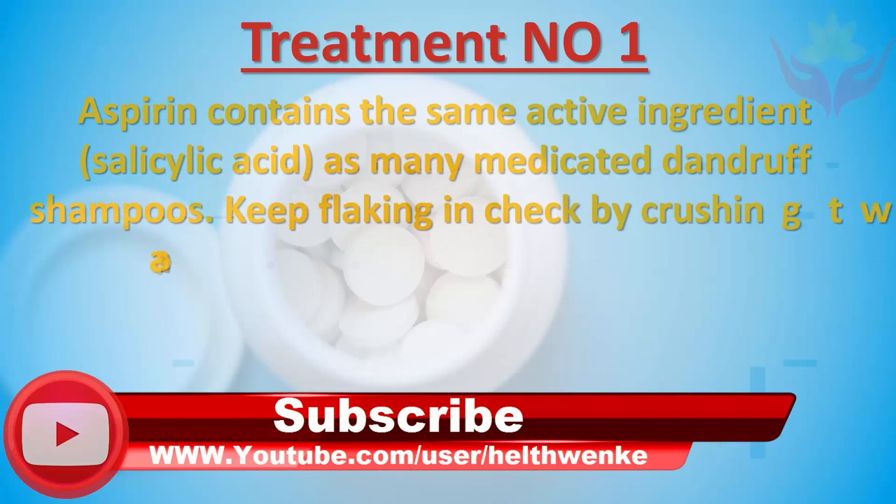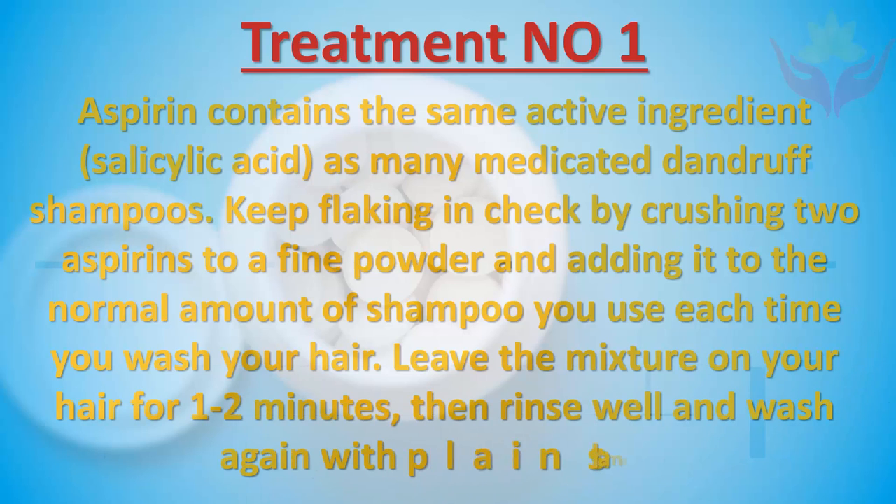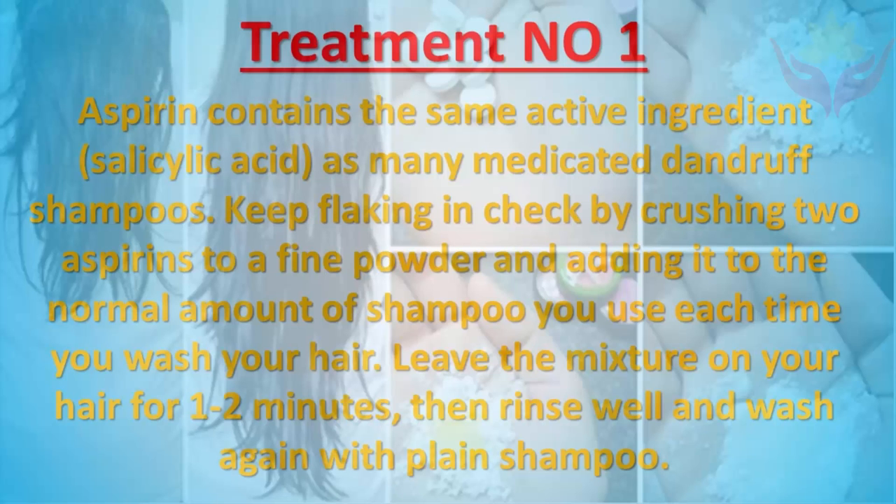Treatment number one: Aspirin contains the same active ingredient, salicylic acid, as many medicated dandruff shampoos. Keep flaking in check by crushing two aspirins to a fine powder and adding it to the normal amount of shampoo you use each time you wash your hair. Leave the mixture on your hair for one to two minutes, then rinse well and wash again with plain shampoo.